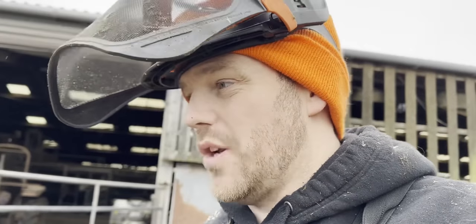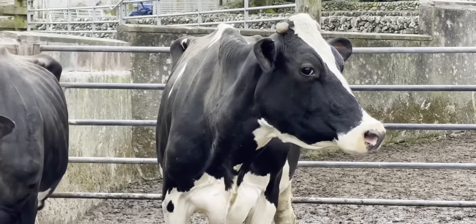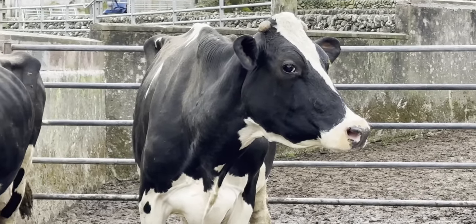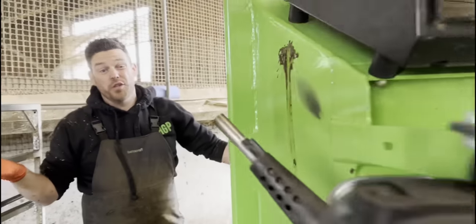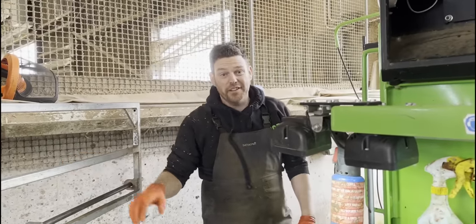It may be that that hoof has got worse, it may be that it's got better, or it may be just the same as it was last time. The only sure thing is that once she's in the crush we will know exactly what the state of this hoof is. And just like that, Cow 447 is back in the crush.